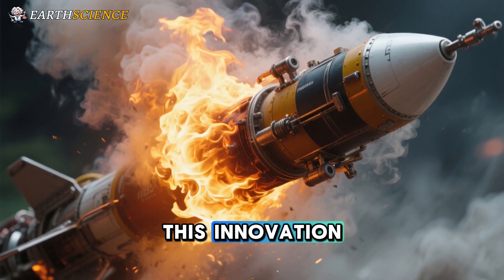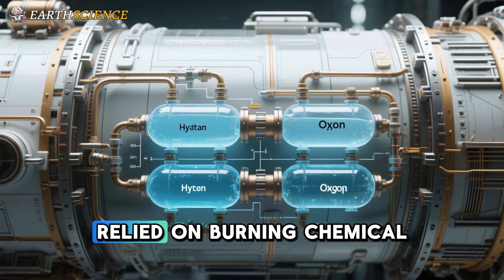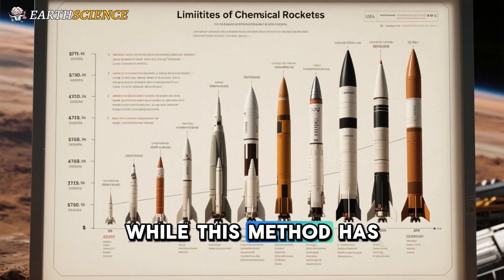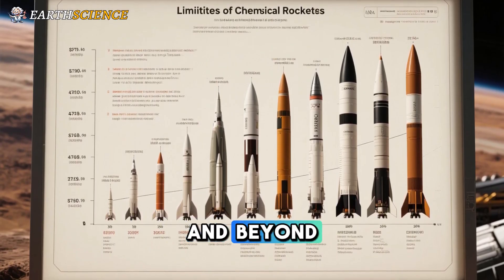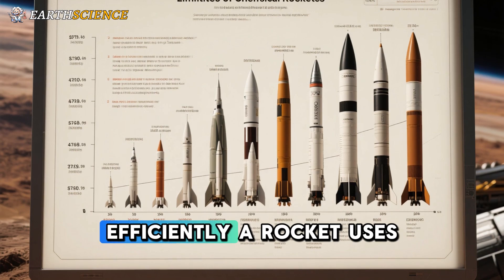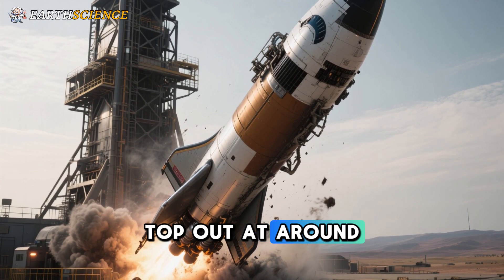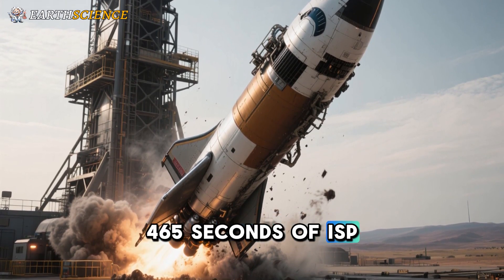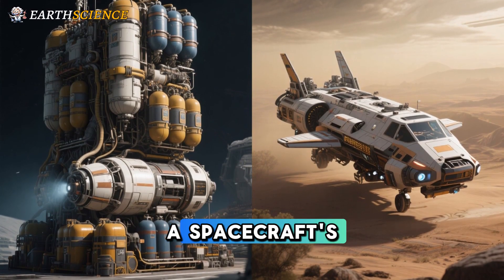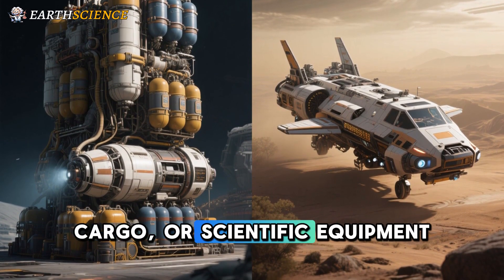At the heart of this innovation is the inefficiency of chemical propulsion. For decades, rockets have relied on burning chemical fuels like liquid hydrogen and oxygen to generate thrust. While this method has propelled us to the moon and beyond, it hits a wall in terms of specific impulse — ISP — a measure of how efficiently a rocket uses its propellant. The best chemical engines top out at around 465 seconds of ISP, meaning missions to Mars demand massive fuel loads. Up to 90% of a spacecraft's mass might be propellant, squeezing out room for crew, cargo, or scientific equipment.